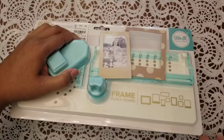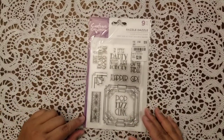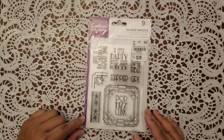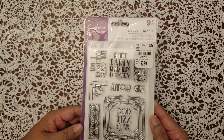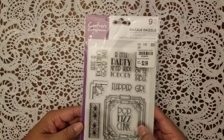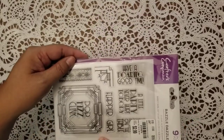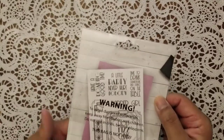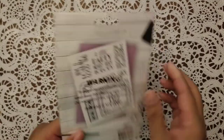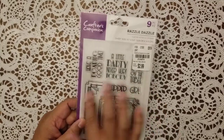Clarissa is probably going to be screaming — I got this stamp set, 'Razzle Dazzle' by Crafter's Companion, and yes Clarissa, it is a 1920s flapper theme. It's got sentiments like 'Pop Fizz Clink,' 'Flapper Girl,' 'A Little Party Never Hurt Nobody,' 'Have a Roaring Good Time,' and 'Time to Drink Champagne and Dance on the Table.' If there had been two I would have bought both. I really love this look so I picked it up.